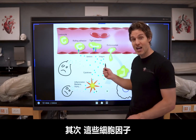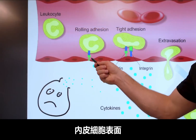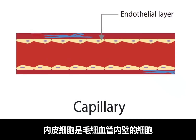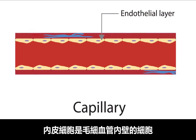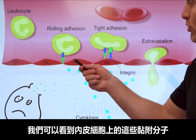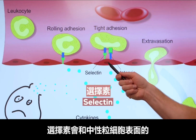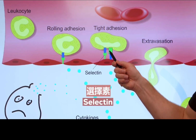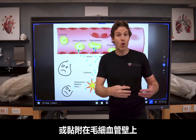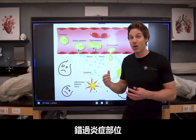These cytokines also cause increased expression of adhesion molecules on the surface of the endothelial cells near the site of inflammation. Endothelial cells are just the cells that line the capillary. These adhesion molecules on the endothelial cells — one of which is called selectin — interact with the integrin molecules on the surface of the neutrophil. This essentially causes the neutrophil to get stuck or adhere to the capillary wall so that it doesn't get pushed past the site of inflammation with the blood flow.